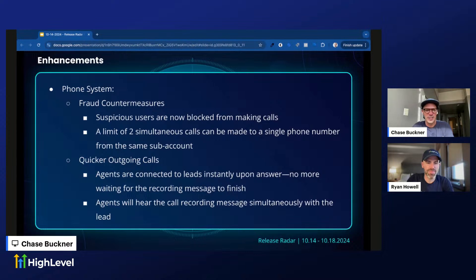We also had some enhancements this week for the phone system: fraud countermeasures — suspicious users are now blocked from making calls, and a limit of two simultaneous calls can be made to a single phone number from the same sub-account. Nobody likes fraud, so great to see that getting addressed. And there are some crazy phone system updates coming next week too.